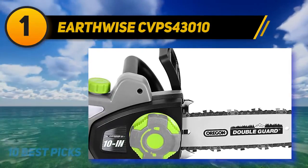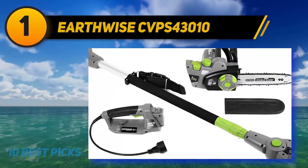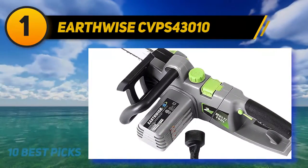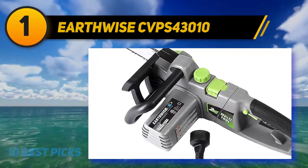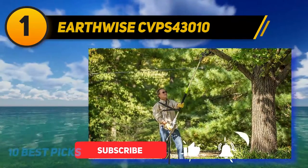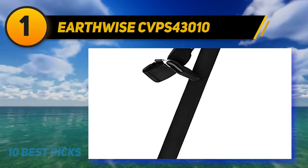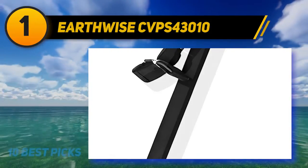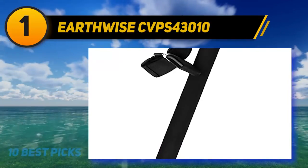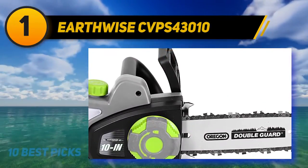And at number one: the Earthwise CVPS43010. If you appreciate the convertible nature of modern power tools, consider the Earthwise CVPS43010. It is an electric two-in-one tool — half pole saw, half chainsaw — and quite powerful for its size. Convertible products can sometimes be gimmicky and fail to perform as advertised, but Earthwise bucks that trend. It comes in two different sizes with an 8-inch or 10-inch bar, each offering a completely different experience for homeowners, both with telescoping poles.